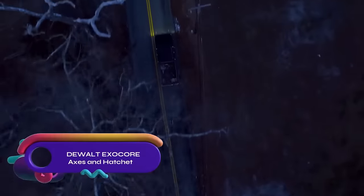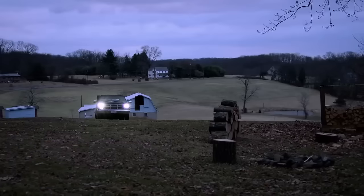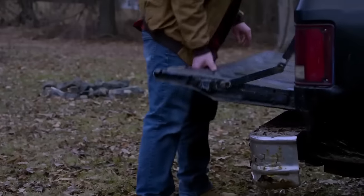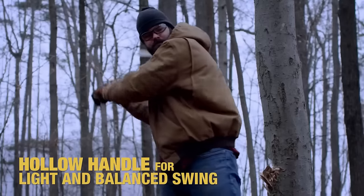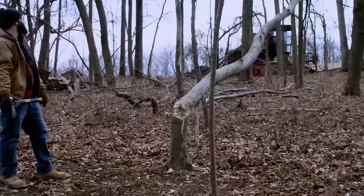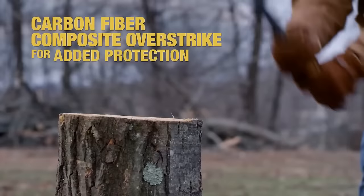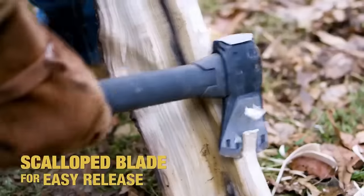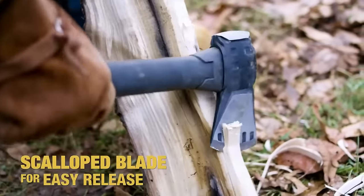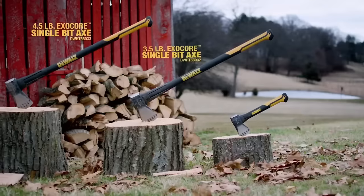DeWalt Exocore axes and hatchets are durable tools designed for forestry and demanding applications. With a lightweight handle, they offer balanced swings for deeper cuts. The scalloped cutting edges penetrate wood and release easily. These axes have a carbon fiber composite over-strike for durability and a forged steel head for strength. The ergonomic grip ensures comfort and control. Backed by a lifetime warranty, DeWalt Exocore axes and hatchets are reliable tools for the job.